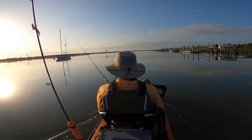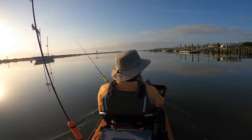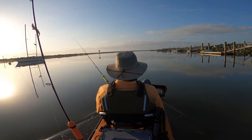This morning I just launched from the Lighthouse Park Boat Ramp here in St. Augustine, Florida, and I'm on a body of water known as the Salt Run. As you can see, it's calm, the sun is rising, and it's a beautiful morning.